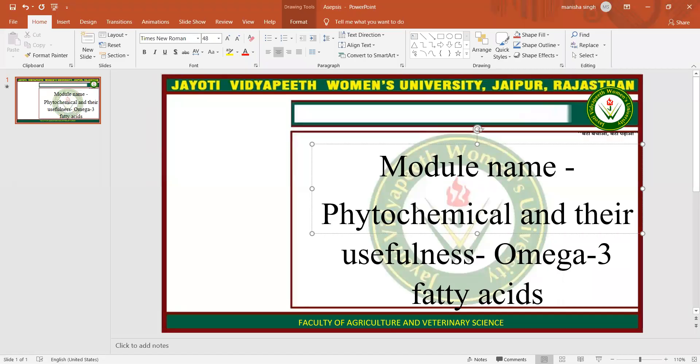My name is Manisha Singh. Today I am teaching you about phytochemicals and their usefulness in omega-3 fatty acids.